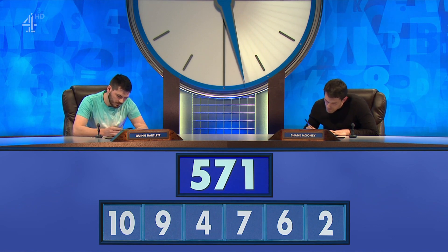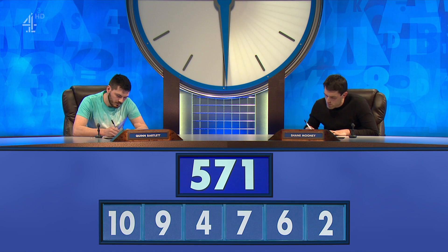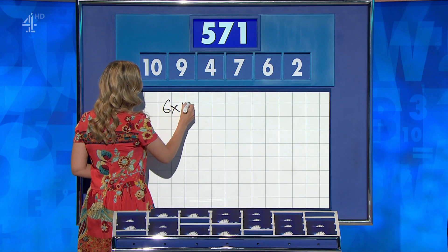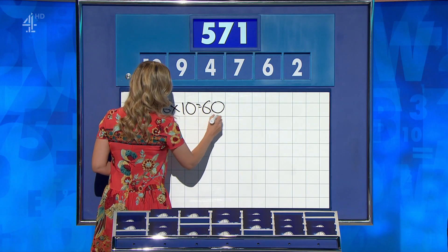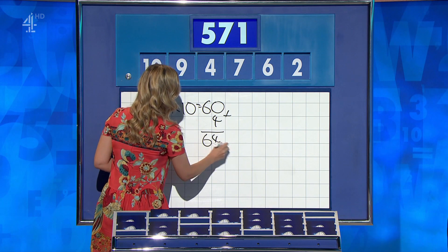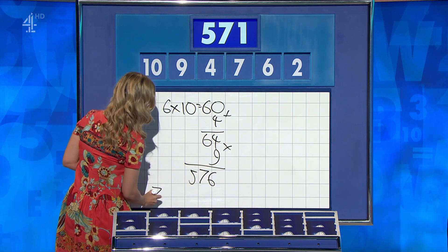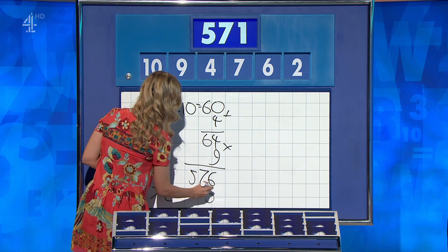Shane, did you manage it? Yeah, I think 571, partially written down. OK, Quinn? Yeah, 571. So, Shane: 6 times 10 is 60, plus 4 is 64, times 9 for 576. And 7 minus 2 is 5, take it away. Nicely done again. 571.